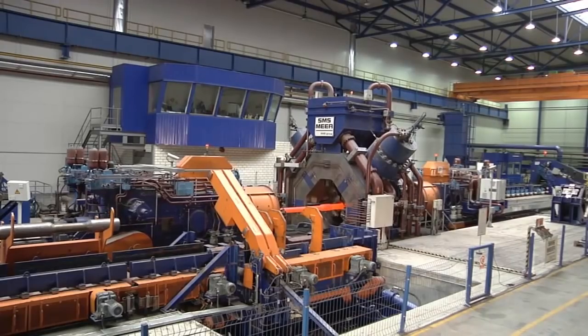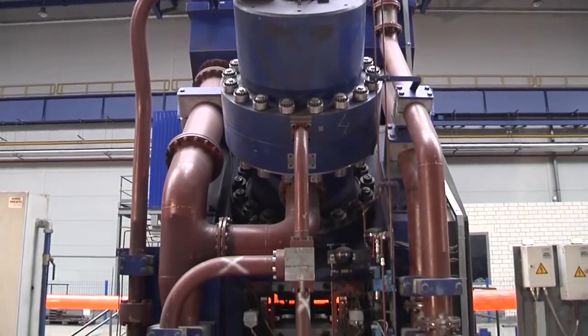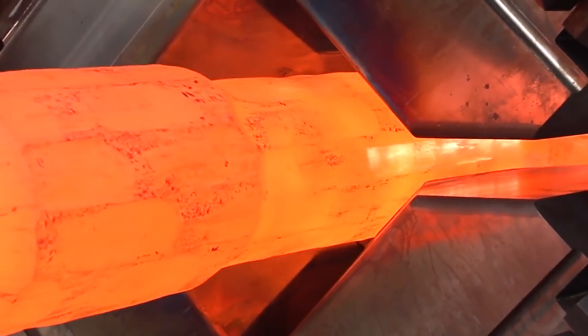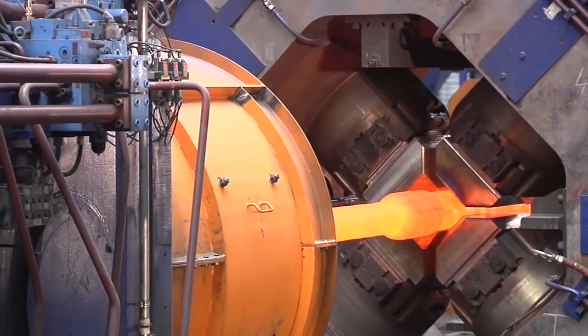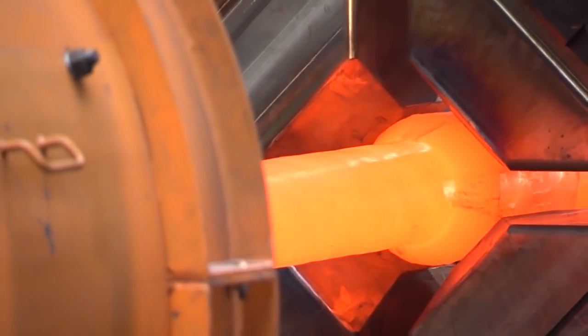Thanks to innovative press cylinders, up to 240 smoothing strokes per minute are possible depending on machine size, providing good productivity, high precision, and surface quality. As a consequence, required machining is significantly minimized.